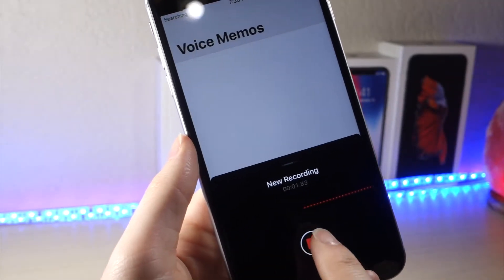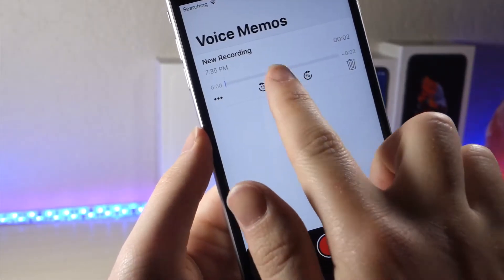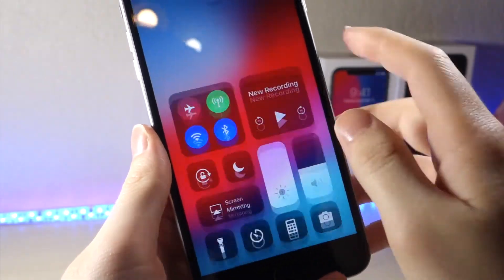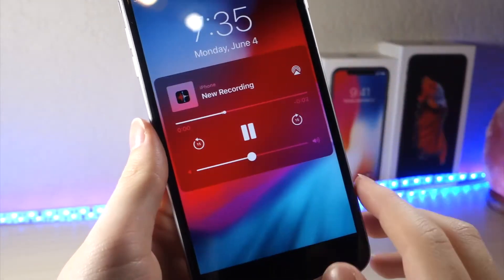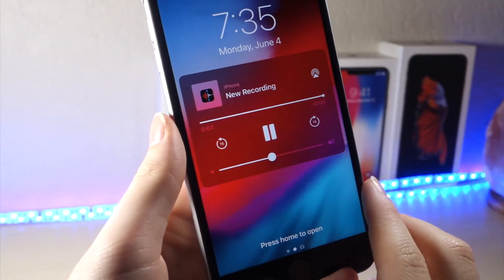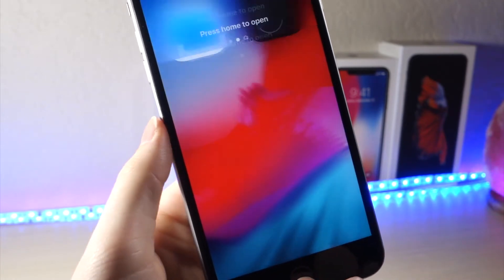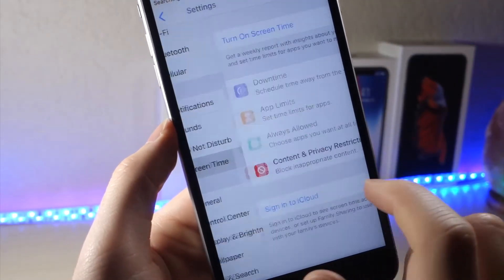Something that iOS 12 is definitely hinting at is a new Night Mode, and you can see this through the music player on the lock screen. I think it's more of a glitch than an actual feature, but who knows. Another cool feature is called Screen Time, which you can find in Settings.